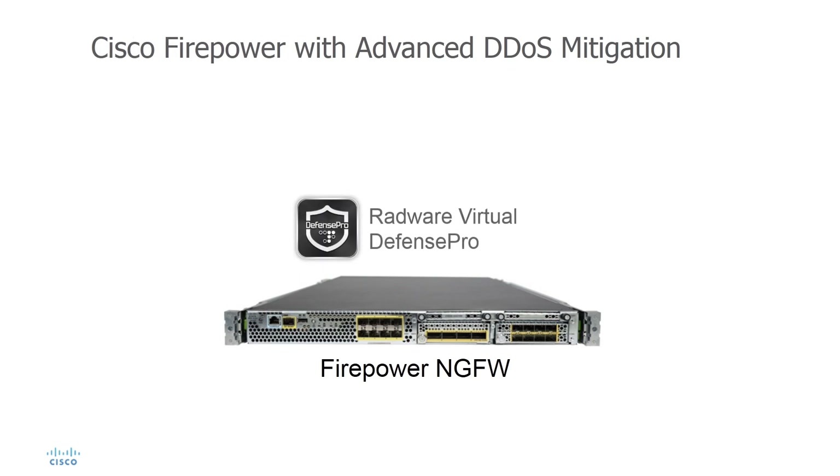In the independent 2017 NSS Labs comparison study of data center class firewalls, Cisco Firepower 9300 was shown to have superior connection handling capability, useful for mitigating certain types of DDoS attacks.